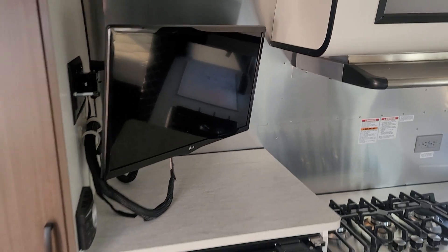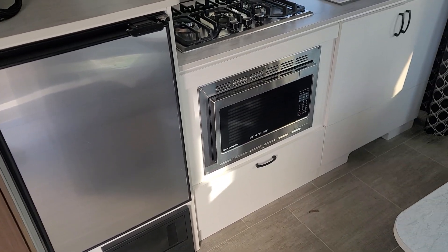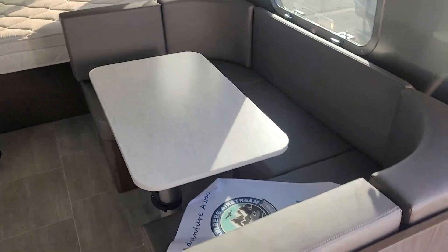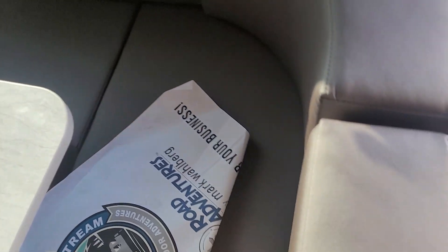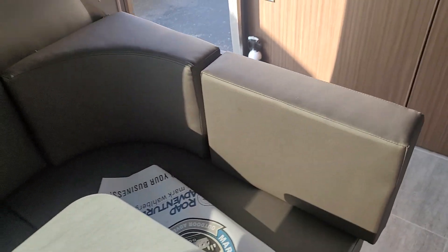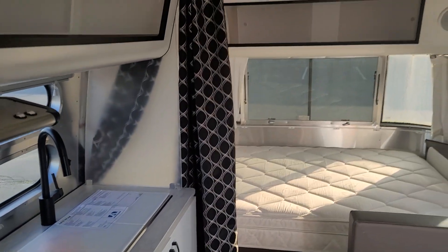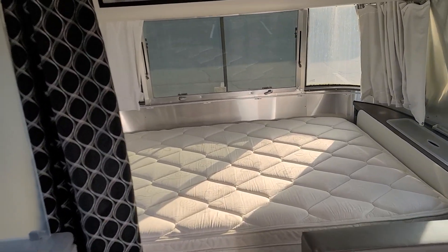There's a nice 12-volt TV, 12-volt refrigerator, and that is the convection microwave. Then you have the nice converting dinette — that's the tungsten color, I think, but that's the lighter color. It's tough without one to compare here.